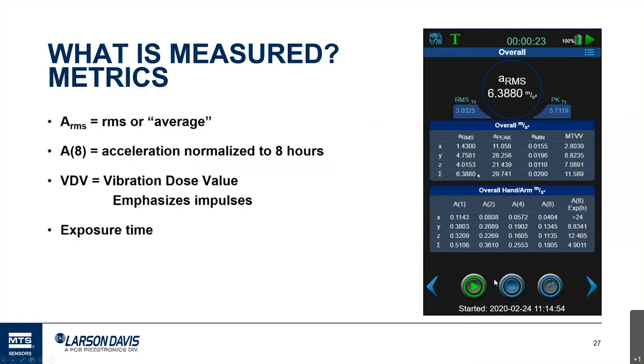The most commonly used values are the vector sum A_RMS and the A8 values. A8 values are acceleration normalized to an eight-hour work shift. For example, if a measurement only occurred for 23 seconds and the sum was 6.388 meters per second squared — above the TLV — normalizing that over eight hours means it's not a risk unless the exposure continues for a longer time.